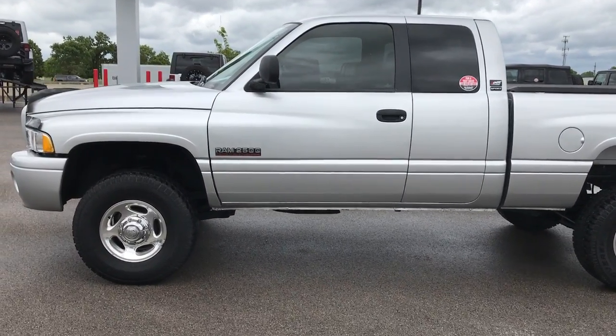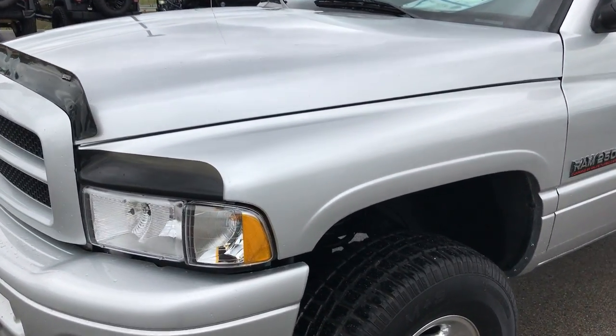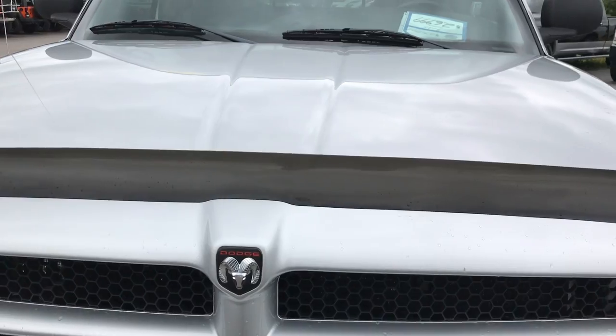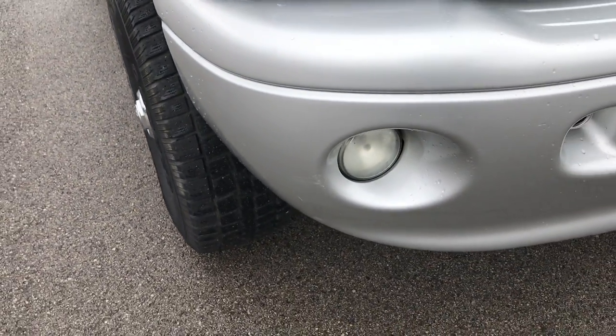This is stock number 9135, a 2002 Dodge Ram 2500 Quad Cab Short Box. This truck has the 5.9 liter Cummins diesel. From this HD video you'll be able to tell that this truck is super clean all the way around considering the age and the mileage on it.